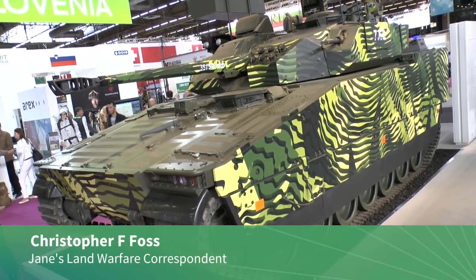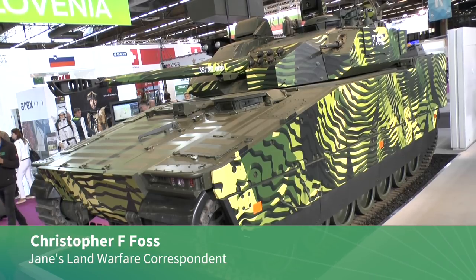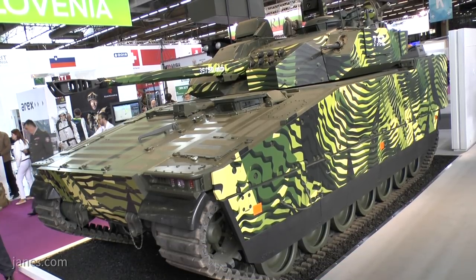The Swedish BAE Systems Hägglunds CV90 has been one of the best-selling infantry fighting vehicles for the last few years. It has been continuously developed, and at Eurosatory 2018 we are showing the latest example of that combat-proven vehicle, which is the CV90 Mark IV.